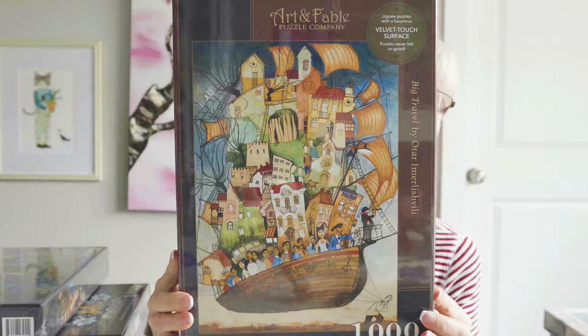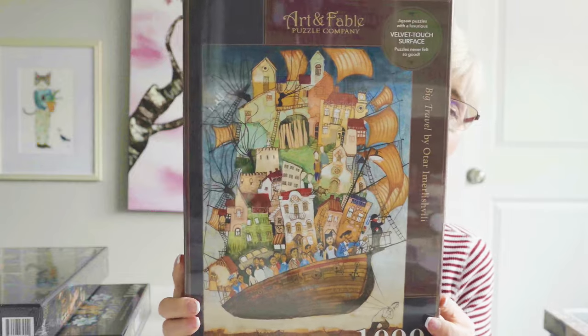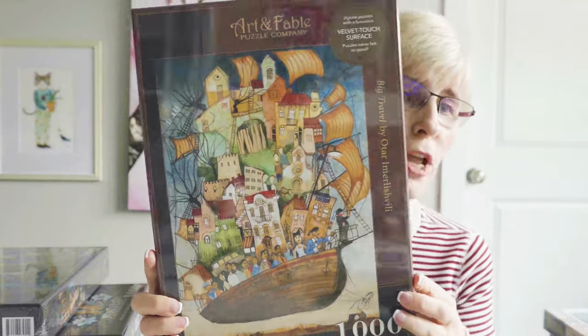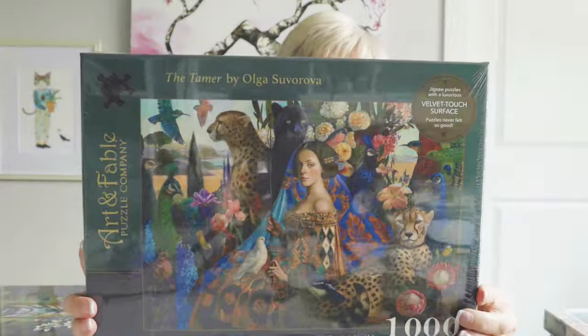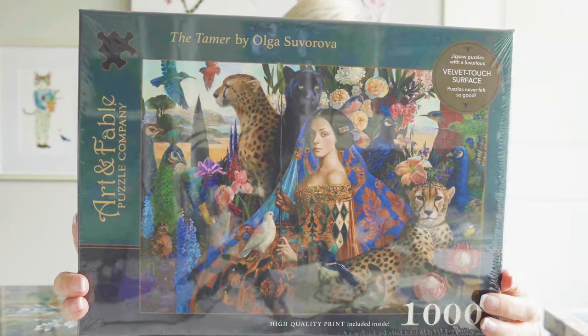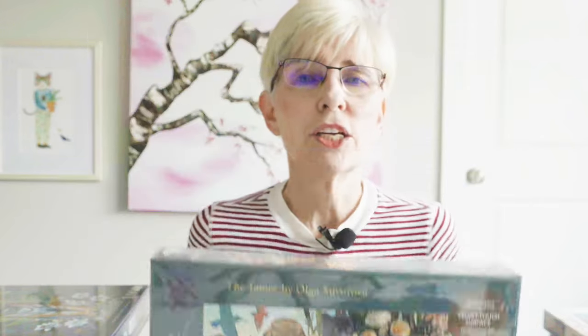These next four are by a company that I have not actually assembled one of their puzzles yet, but I'm really excited because I've heard fabulous things. The company is Art and Fable. This first puzzle is called Big Travel — I really love this image. These four puzzles I'm showing you here have just been released. This next one is called The Tamer. The artist's name is Olga Suvarova — she is an incredible artist. She also has several puzzles on Pomegranate, and I'm acquiring those because I think she is incredibly gifted.